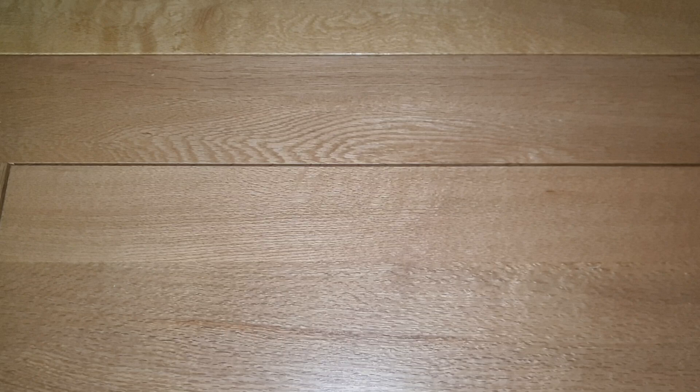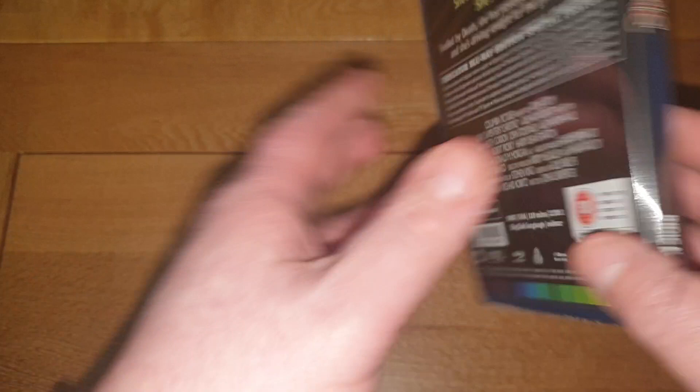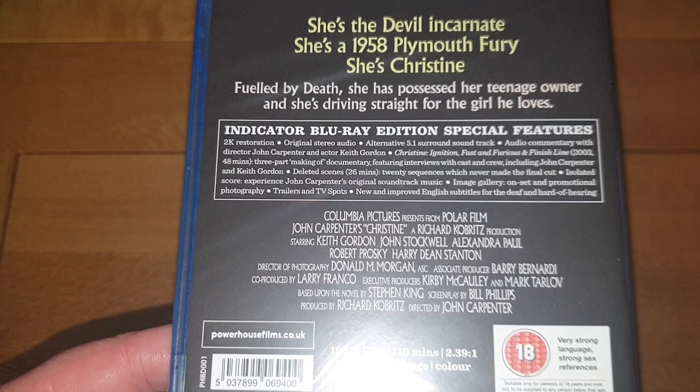These are all single releases now. I picked up the classic — Richard Corbert's Christine, directed by John Carpenter. Such a good movie, a classic about a killer car. If you haven't seen it, I suppose everyone has by now. It's from 1983, 110 minutes long. There's a standard edition but I'm happy to have this — fits nicely on the shelf. Christine is a classic horror movie.